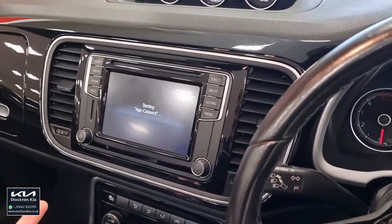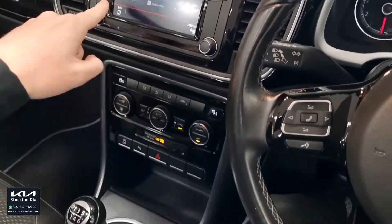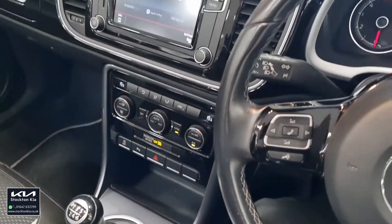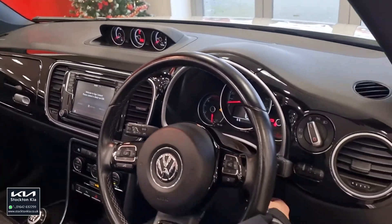You've got App Connect, so you can really tailor this to yourself. You've got mirror link, Apple CarPlay, Android Auto — as you can see, you can really stream your phone through here, whether that be your maps, your music, really personalise it to yourself. Nice comfortable armrest as well.